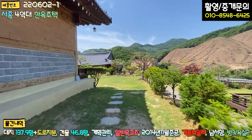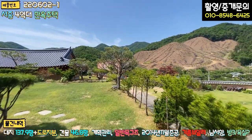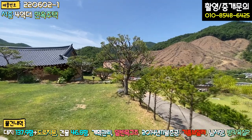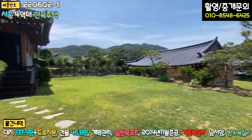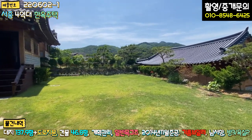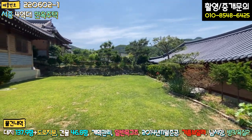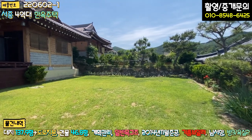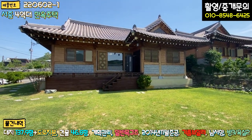주차하시고 들어가시면 메인 마당이 펼쳐지는데요, 경계를 따라 조경수들로 예쁘게 꾸며 놓으셨고 펜스 작업은 현재 안 된 상태입니다. 잔디 관리도 굉장히 잘 되어 있고, 토지 모양도 정방향으로 굉장히 예쁘게 되어 있습니다. 정면에서 보시면 정말 예쁩니다.